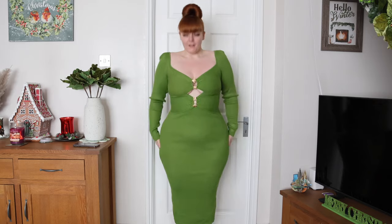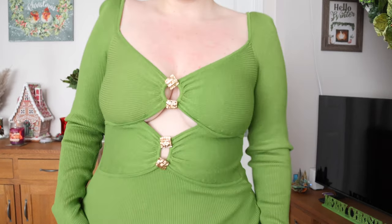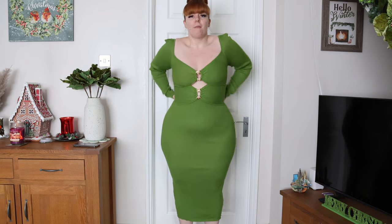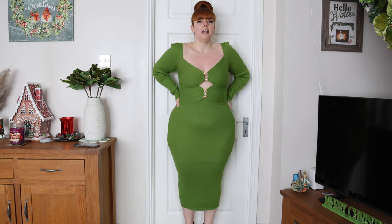Moving on to dresses — the first one is this gorgeous lime green ribbed dress. Come a bit closer — it does have some nice detailing up here, just be careful with the chest area. It's a little bit long in the arms but I could just fold that over. This is definitely a dress you dress up. I do have a red foam underneath but I would obviously wear nude. It's a midi length, sort of halfway between my calves.